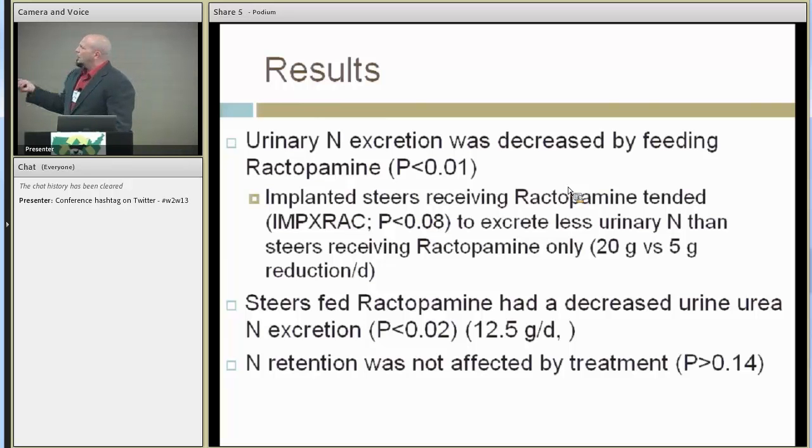Here are the big highlights of the study. Urinary nitrogen was decreased when we fed ractopamine. When we just fed ractopamine, we saw about a five gram per day reduction in nitrogen excretion in the urine. This is particularly important for ammonia emissions because most of the nitrogen present in urine is in the form of urea. Once that urea enters the environment it's transformed into ammonia via urease, and it can rapidly leave the feedlot or dairy operation — making urinary nitrogen a big driver of ammonia emissions.